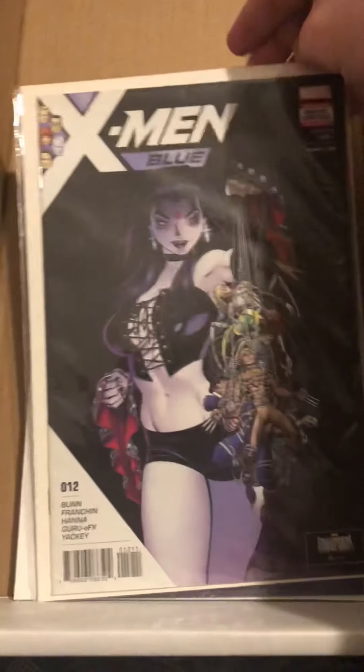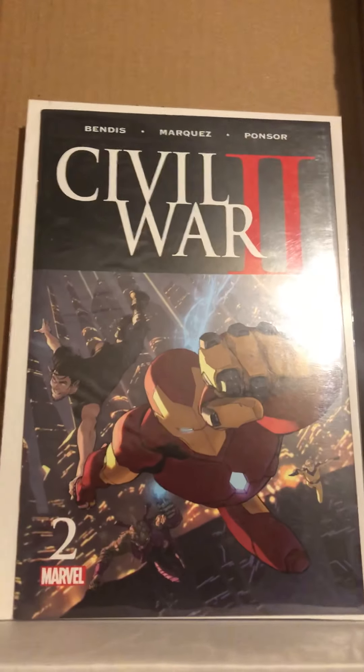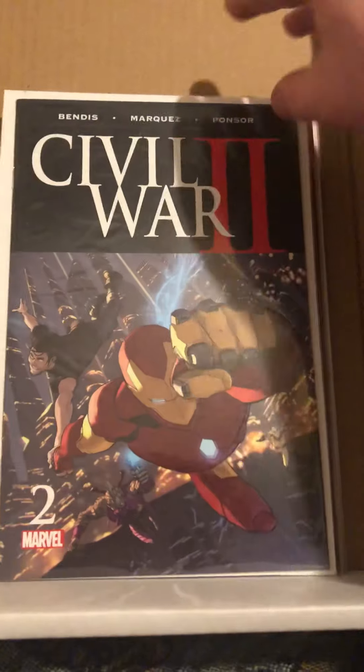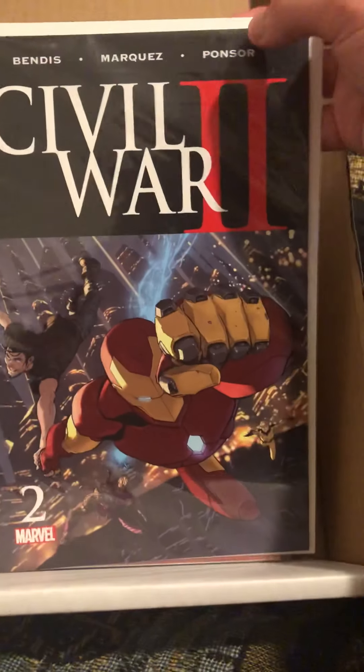Surprisingly, for 50 cents a piece I found X-Men Blue number 11 and X-Men Blue number 12. I didn't have any X-Men Blue except for maybe one issue before — I think it was a Mojo cover one — but I didn't have those two and picked them up for 50 cents each, so I was really happy about that.